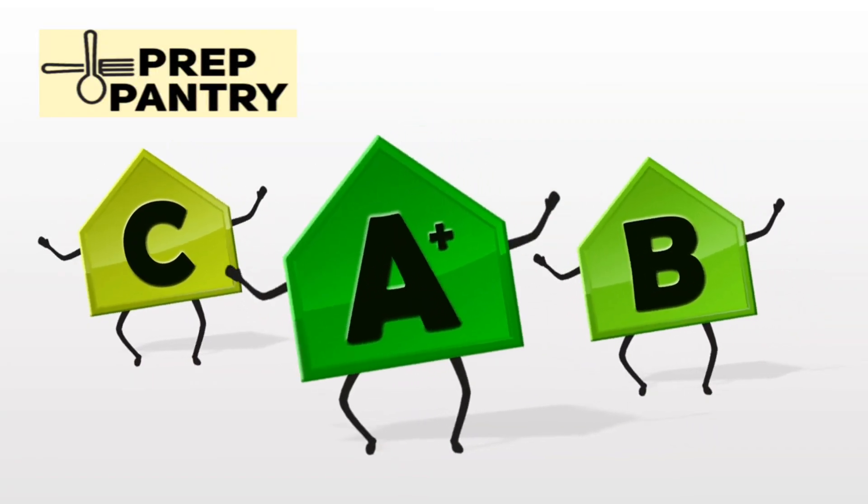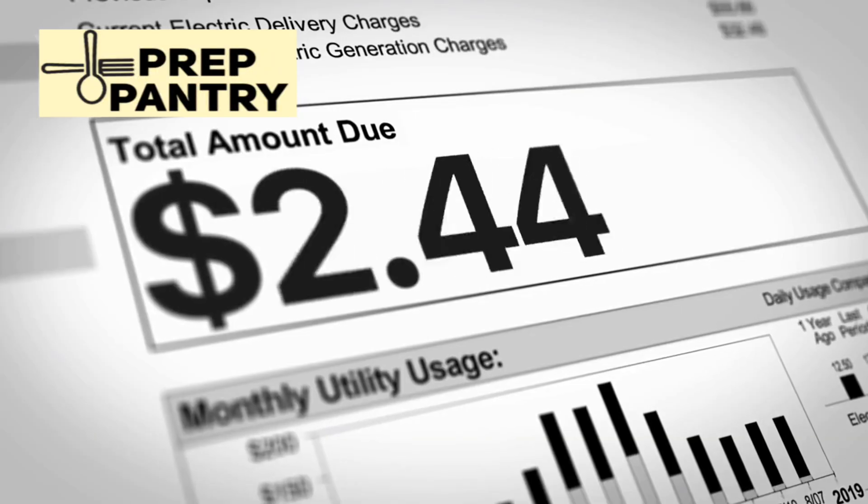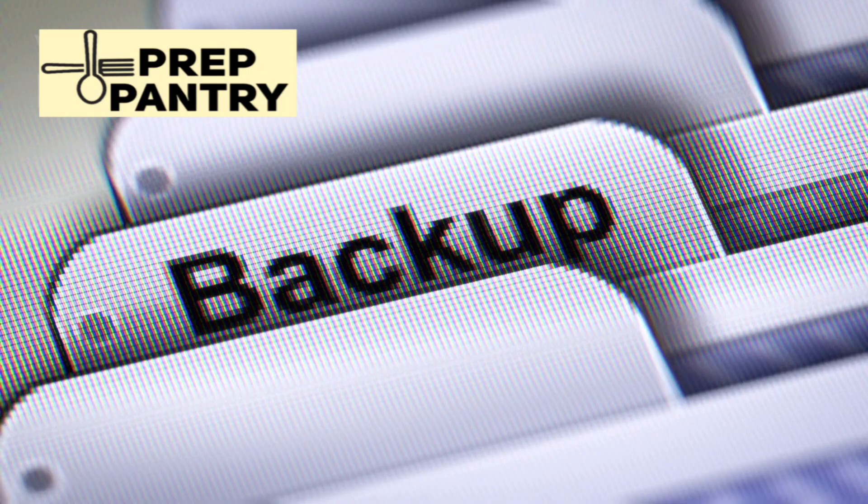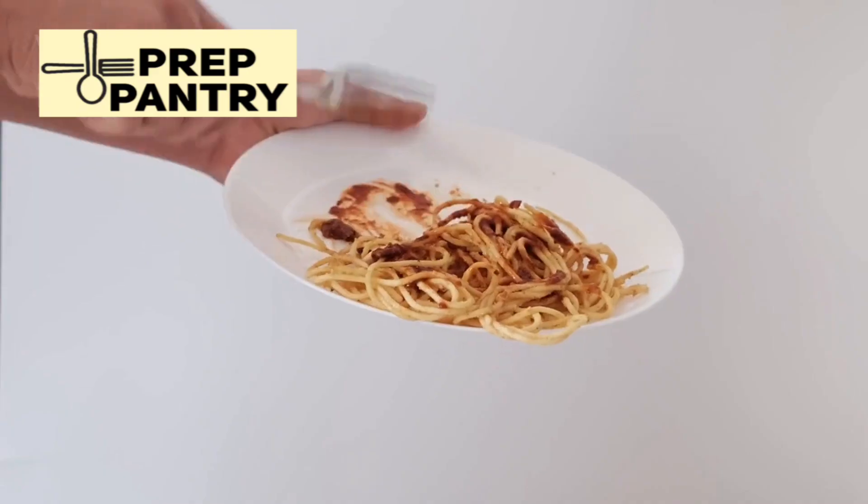If you think your refrigerator is draining hundreds of dollars in electricity every month, you've been lied to. And if you're planning for power outages based on internet myths, you might be wasting thousands on backup power you don't actually need.